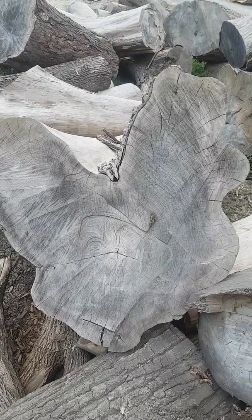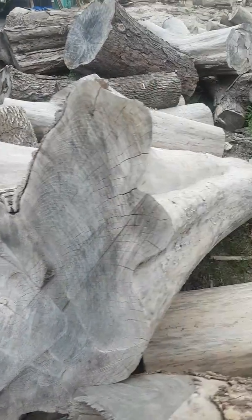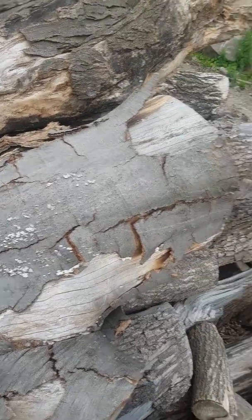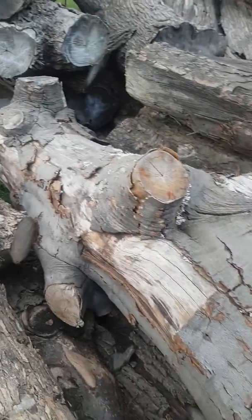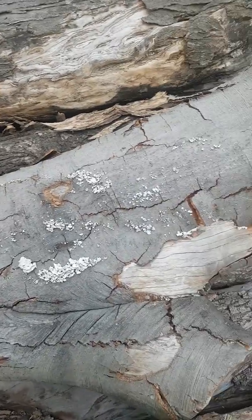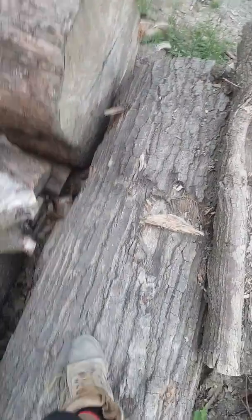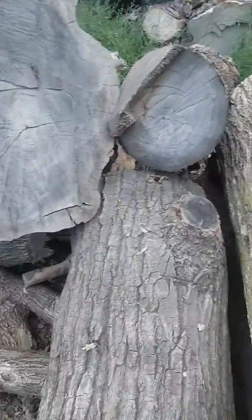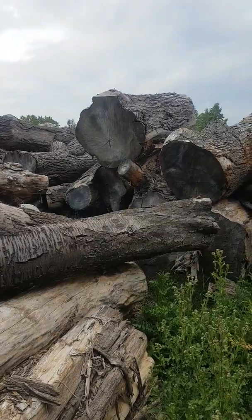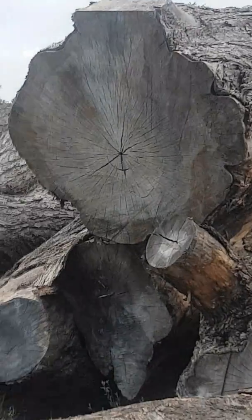We're going to be milling some really big pieces of wood this week. This is a piece of elm, 48 inches by 12 feet long. A beautiful beech log, over 12 feet long, roughly 40 inches in diameter. This beautiful oak log I'm standing on, over 12 feet long, 36 inches. This big old maple, that's 48 inches by 8 feet.